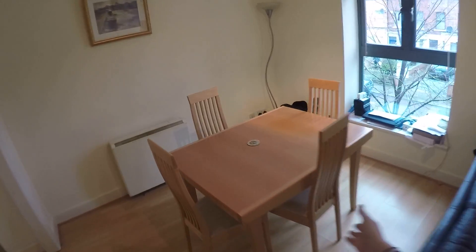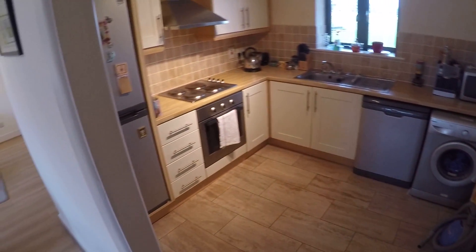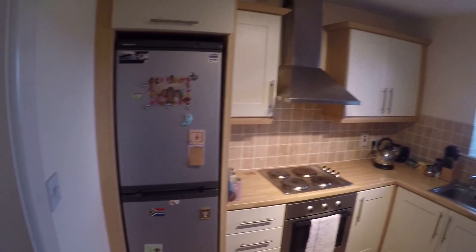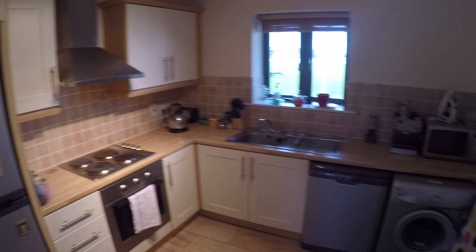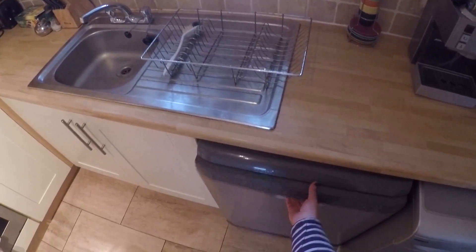And here you've got the kitchen. So here you've got the fridge, and the dishwasher and washing machine.